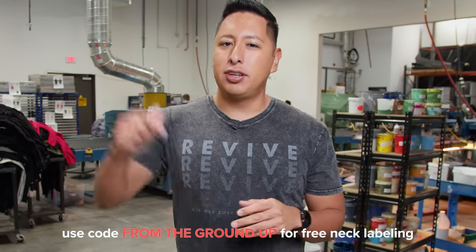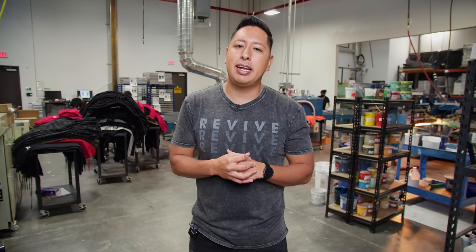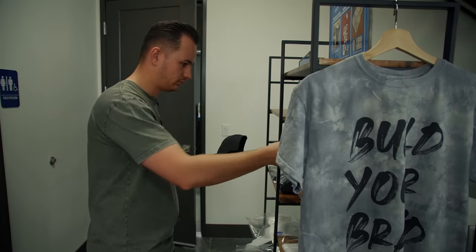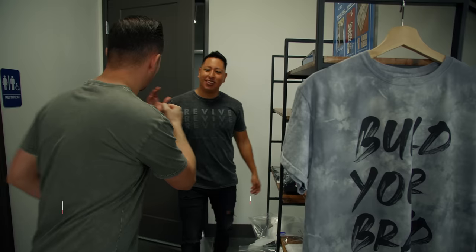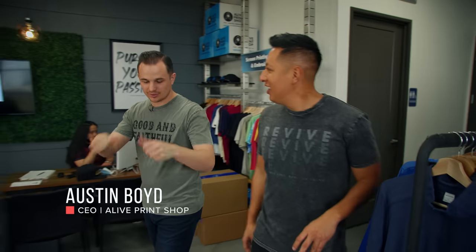Your production back there is crazy! It's coming together, man — but it didn't start like this, did it? No, man — in my parents' garage with the squeegee, pulling a screen. And then after 13 years, hiring amazing people and building a team, it's come to this.